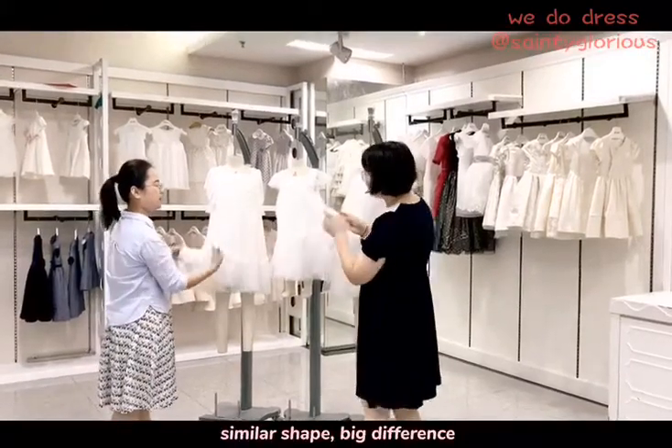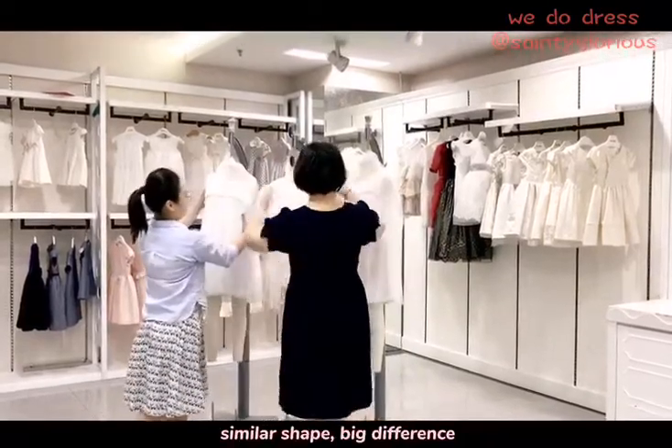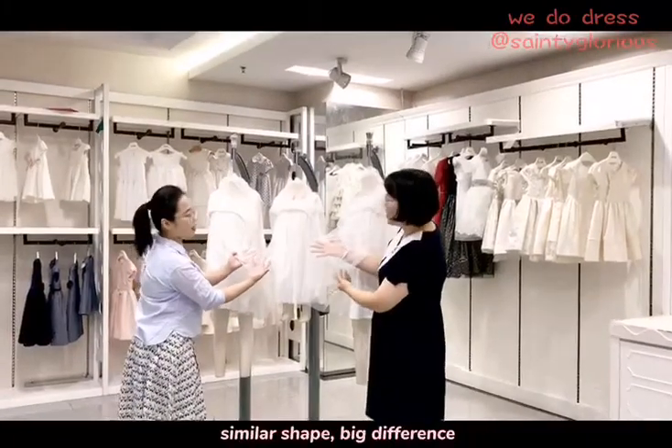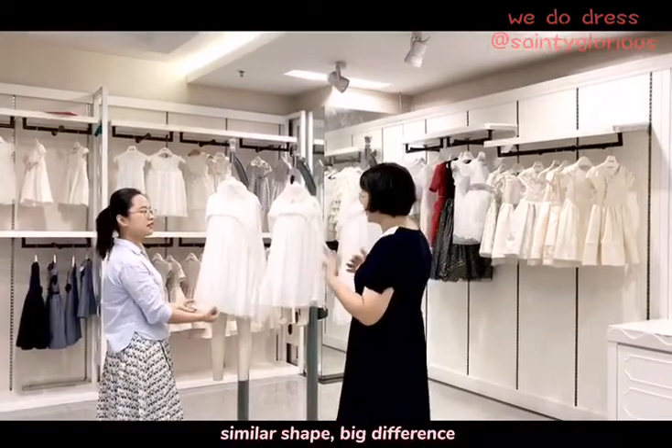I believe you didn't notice the second layer. Let me show you. You can find this dress — the second layer is solid. And this is basic and batiste. Because it's on either side so you didn't find it at the beginning, right?